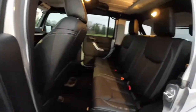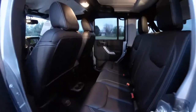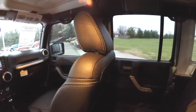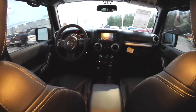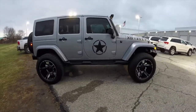Taking a look at the rear seat — it's three across with a 60-40 split folding bench. Power window switches are in the console, along with illuminated cupholders. This concludes our quick walk around look at this 2015 lifted Jeep Wrangler Unlimited Sahara.